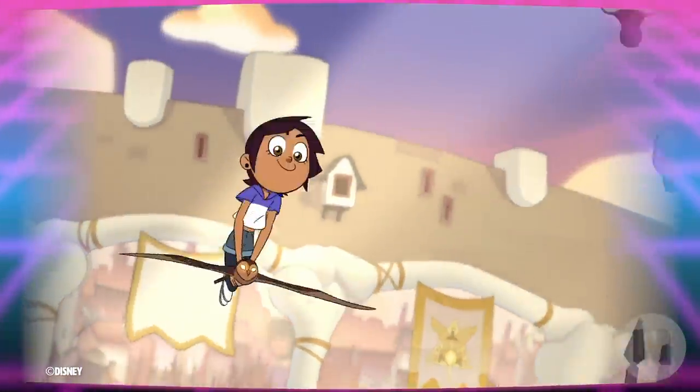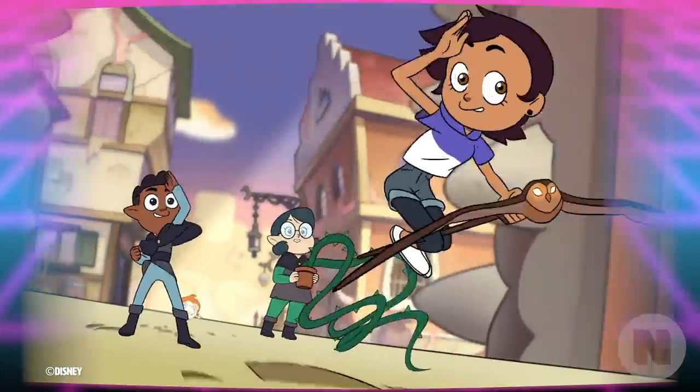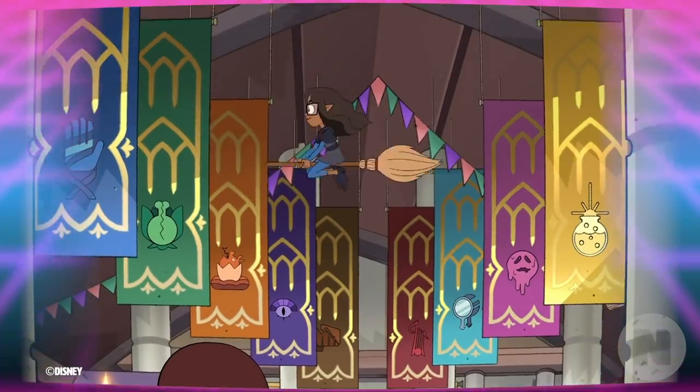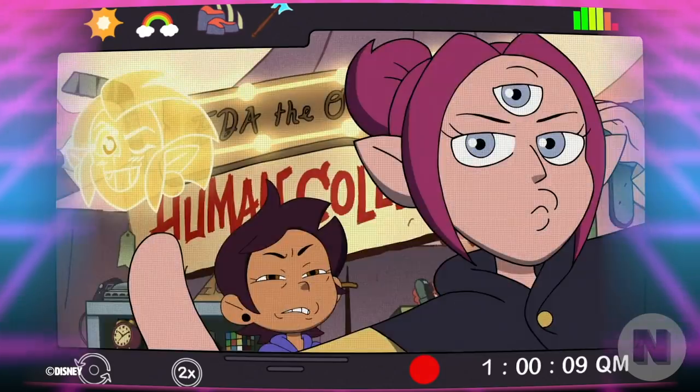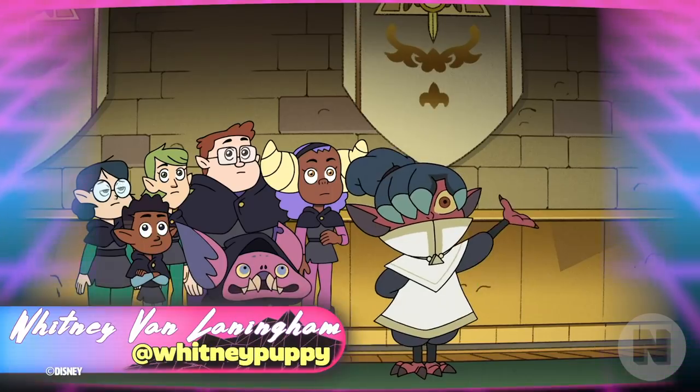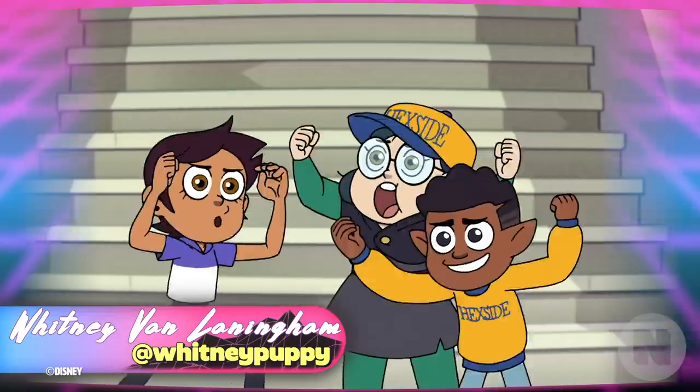One of the coolest parts about watching the Owl House is seeing all of the recurring background characters. Even though we don't know most of them by name, any Owl House fan can spot their favorites time and again, studying at Magic School or out and about on the Isles. I'm Whitney Van Lanningham and this is your Season 1 Hex-Eyed Yearbook.